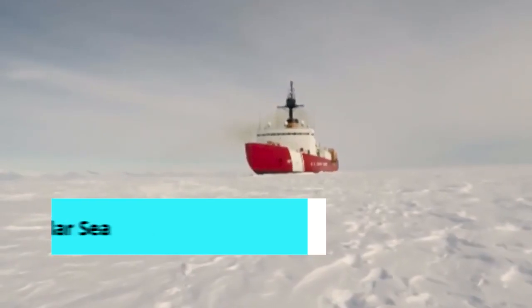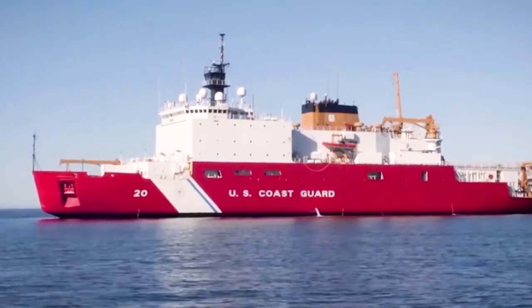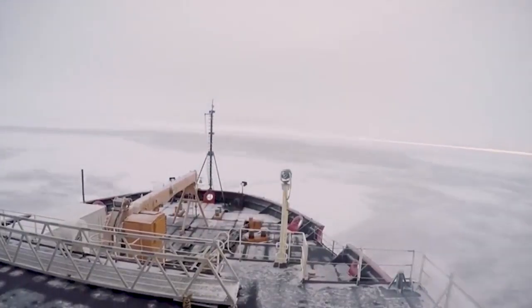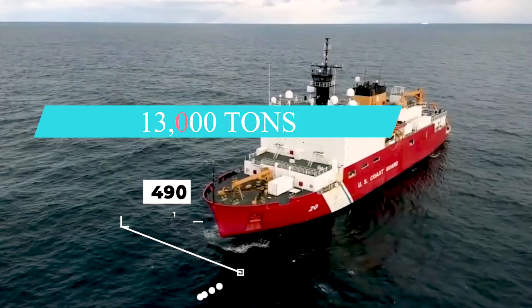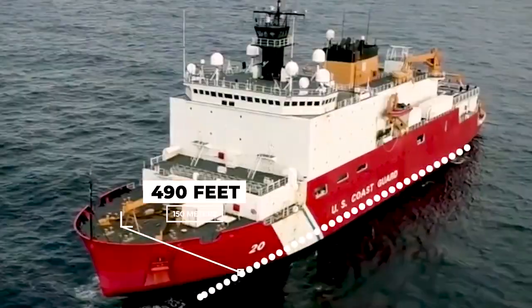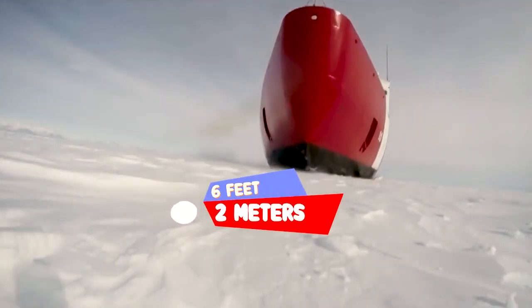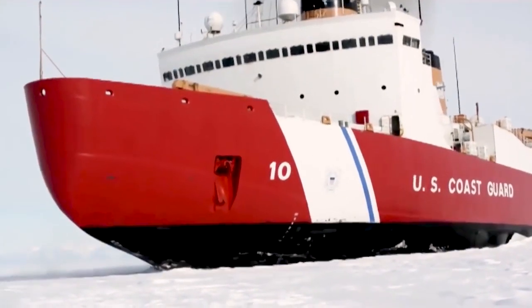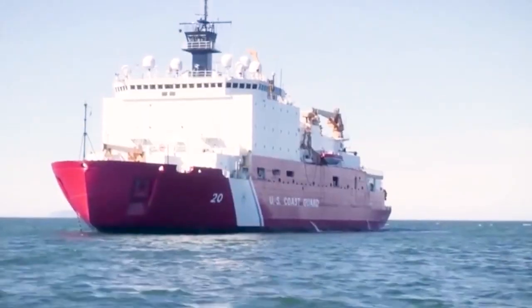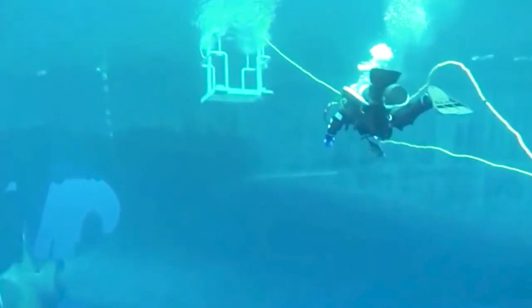Number 6: USCGC Polar Star. The USCGC Polar Star is a large U.S. Coast Guard icebreaker that entered service in 1977. It is one of the most powerful non-nuclear icebreakers in the world. Weighing just over 13,000 tons, she is about 400 feet long, and at a forward speed of 3 knots she can cut through 6 feet of Arctic ice. She has a crew of 102, including 24 officers. Primarily serving as a scientific research platform, it features onboard laboratories dedicated to various scientific disciplines.